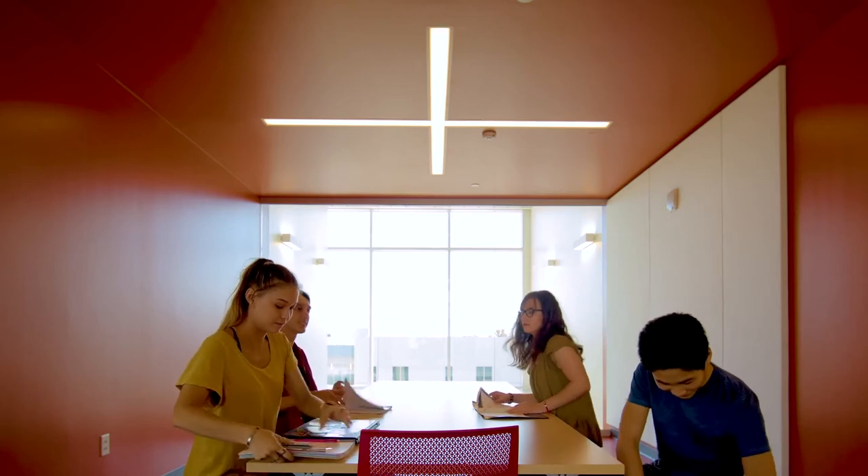I feel like the project exhibits connectedness, trying to create a social and academic network at the same time. I think it's very transparent, it's very accessible, it's very open.